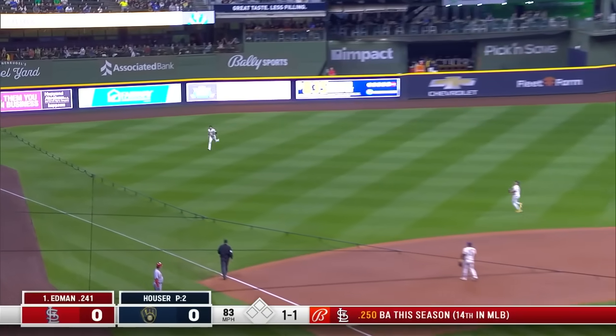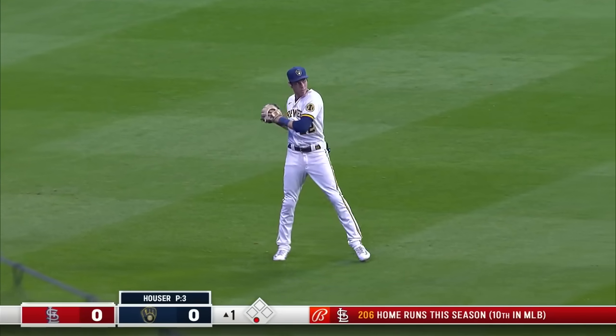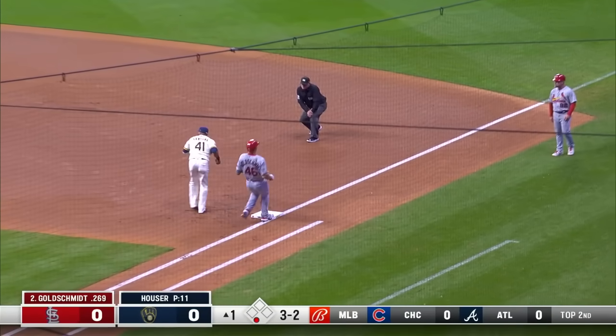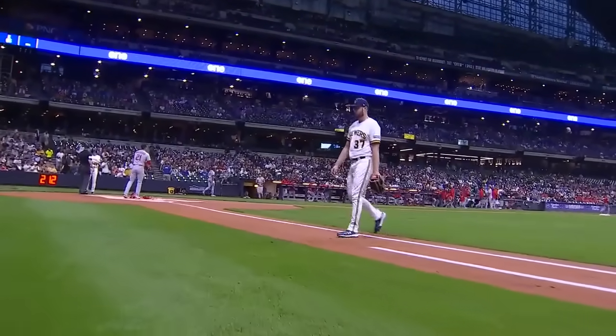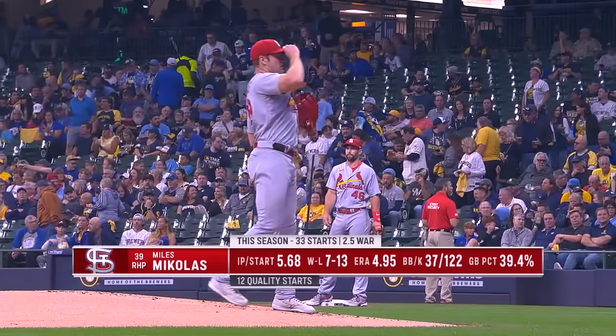Edmund in the air to left, Christian Yelich playing in his first home game in a while, makes the catch — one up and one down. A slow roller hit to third, Donaldson throws out Goldschmidt — two up and two down. Got him right at the knees with a fastball, and Hauser goes one-two-three through the Cardinals in the top of the first.